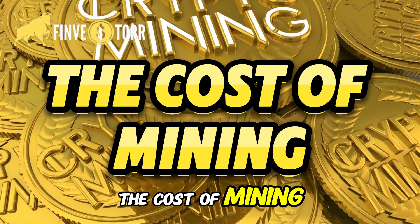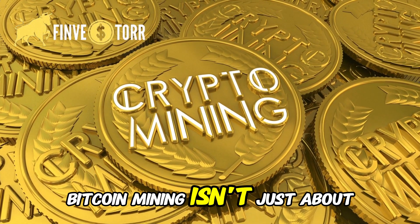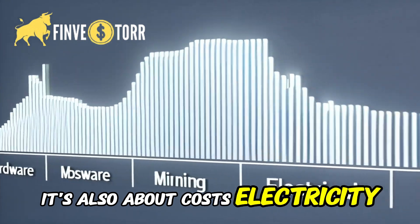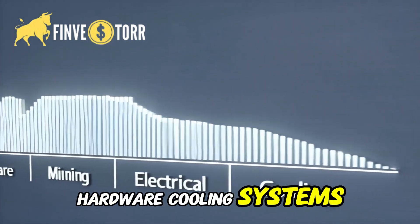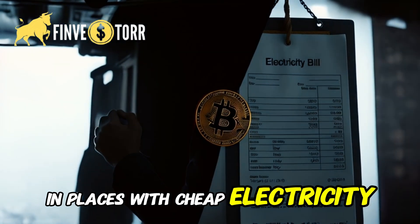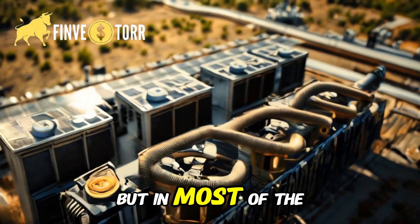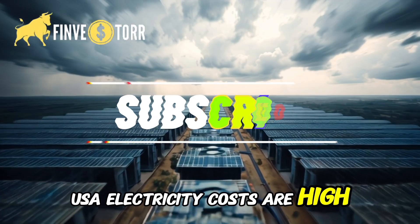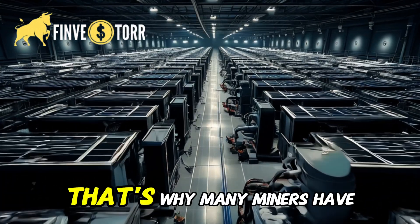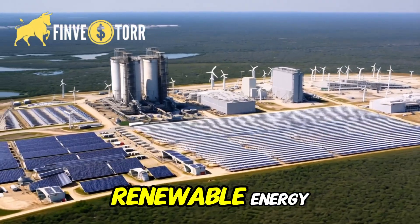However, these machines aren't cheap. An efficient mining rig can cost thousands of dollars, and they consume a lot of electricity. The cost of mining — is it profitable? Bitcoin mining isn't just about earning rewards; it's also about costs: electricity, hardware, cooling systems. These expenses add up. In places with cheap electricity, mining can still be profitable. But in most of the USA, electricity costs are high, making mining less attractive for individuals. That's why many miners have shifted to large-scale mining farms, often powered by renewable energy.